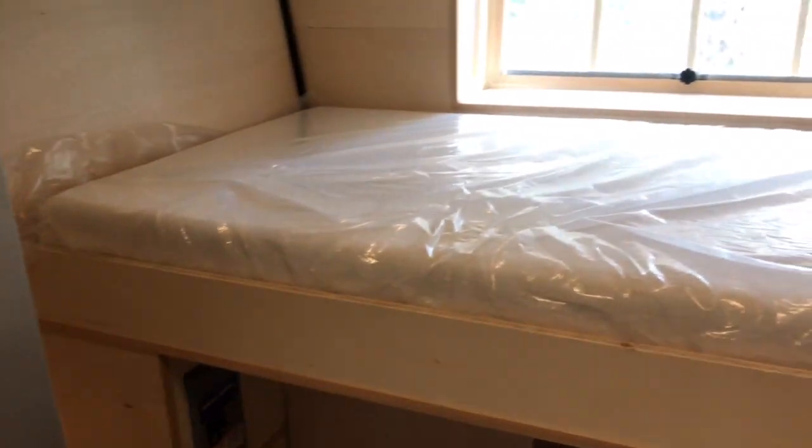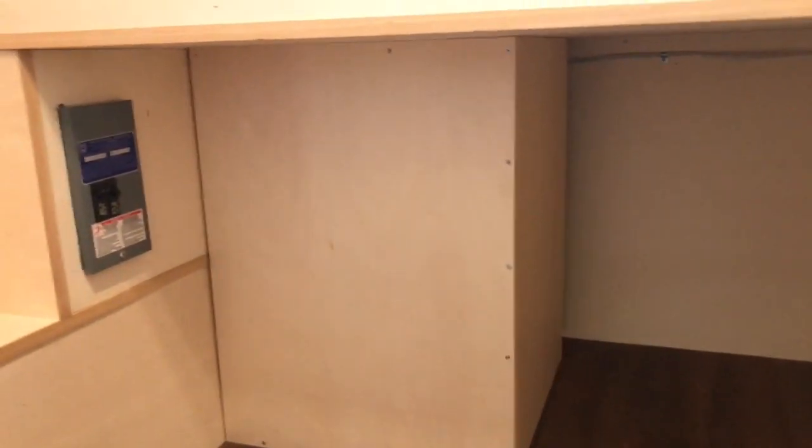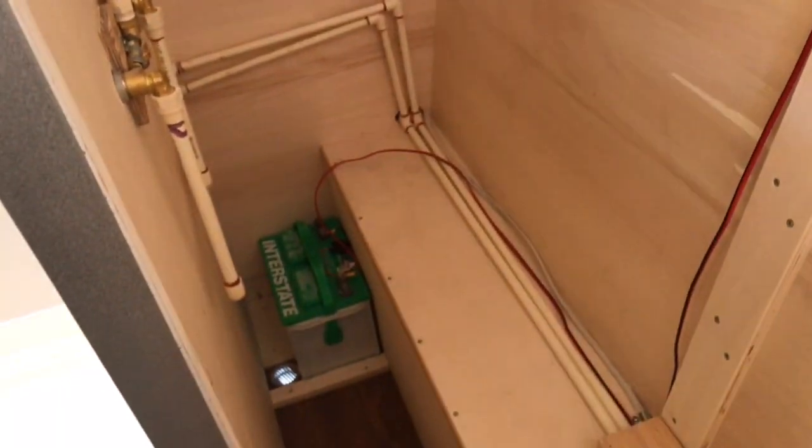Now you're in the bedroom. This is a single guy - he just wanted a nice big twin bed. There's lots of storage underneath. There's where the water heater goes - it has a 20-gallon 110-volt water heater, so there's nothing gas on here. He has all this storage space back here and I think he's going to set this part up as a closet. You got some mechanicals there too.